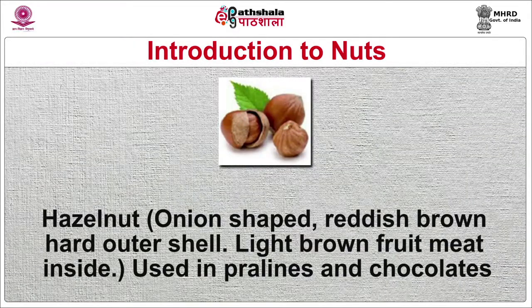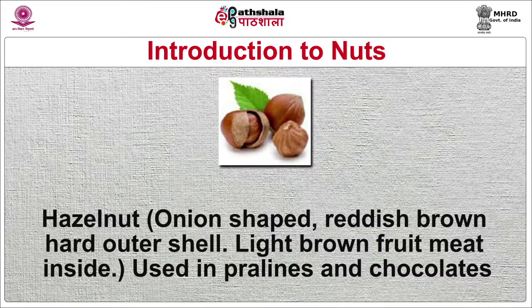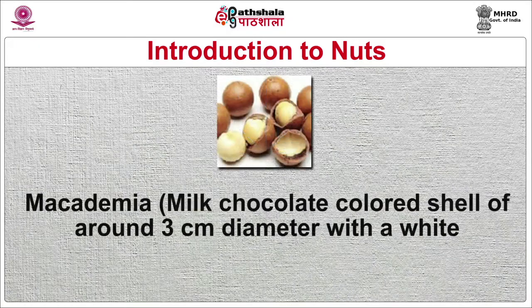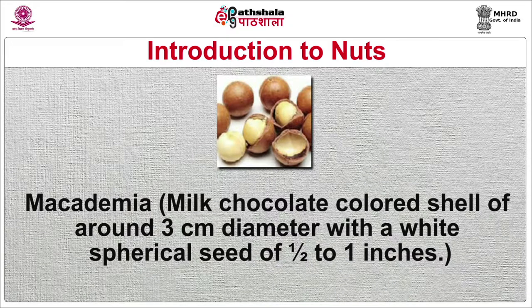Hazelnut is onion-shaped, reddish-brown, with a hard outer shell and light brown fruit inside. Used in pralines and chocolates, chocolate truffles, Nutella chocolate spread and Frangelico liqueur. Hazelnut oil is also used as a cooking oil. Macadamia has a milk-chocolate colored shell of around 3 cm diameter with a white spherical seed of 1 inch. Used as a filler and flavor enhancer in minced meat, poultry and seafood preparations. Used as powdered nuts in pastry or as a topping of pies. Roasted nuts yield a strong flavor and its oil is used as a salad dressing.